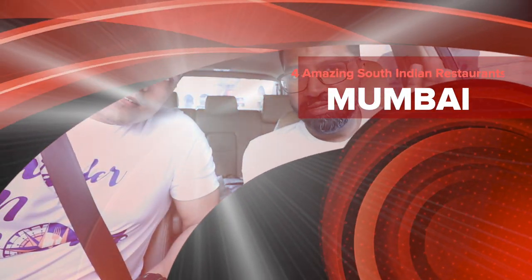Hey guys, this is Sushil. Hi, JP here. We're the team behind a brand new travel and food blog by the name of Wander and Gobble. For our first video today, we've decided to do a South Indian theme day, so we're going to be having South Indian meals from morning till evening.